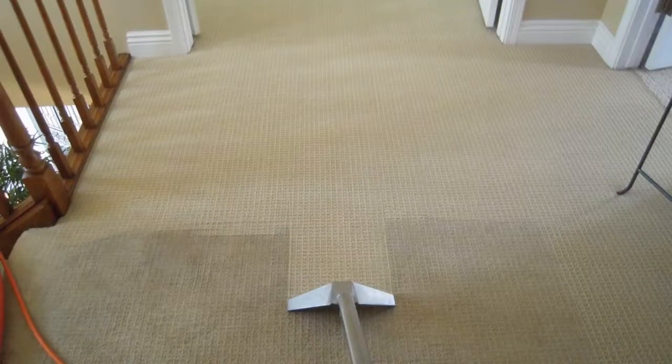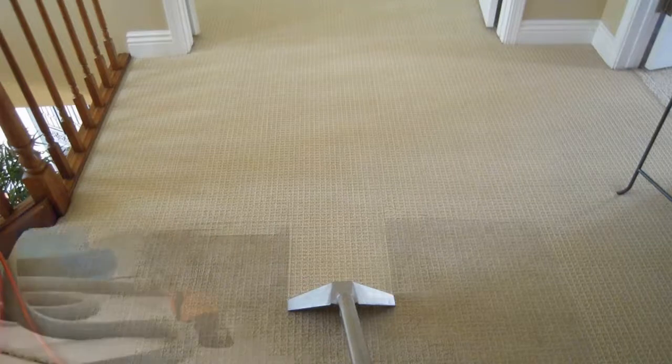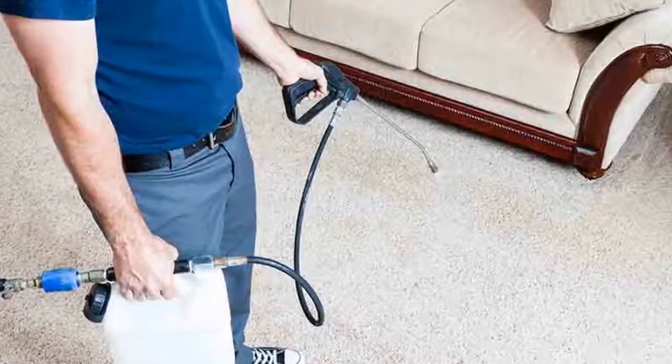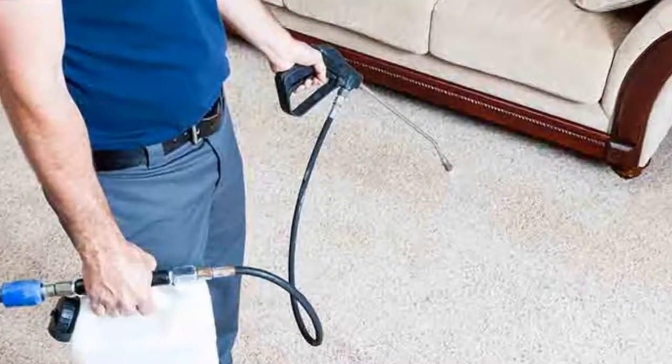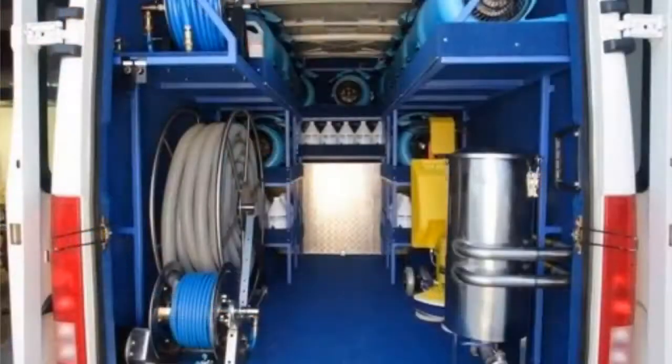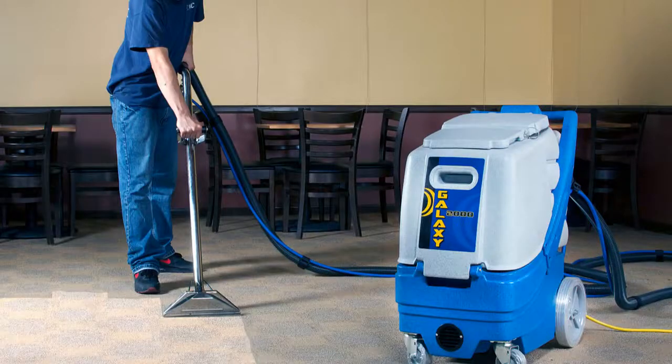But what cleaning system should you use? Shaw recommends the hot water extraction system. Research indicates that this system provides the best capability for cleaning. It is commonly referred to as steam cleaning, although no steam is actually generated. The process consists of spraying a solution of water and detergent onto the carpet pile and recovering the solution and soil with a powerful vacuum into a holding tank. This can be done from a truck-mounted unit outside the home with only the hose and wand brought inside, or by a portable system brought into the home.